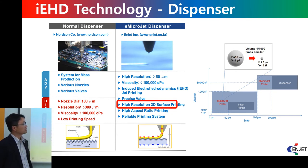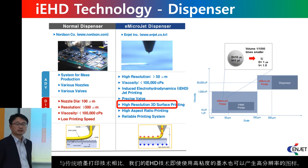Compared with conventional dispensing technology, our technology can achieve higher resolution than dispensing technology, even with higher viscosity materials.